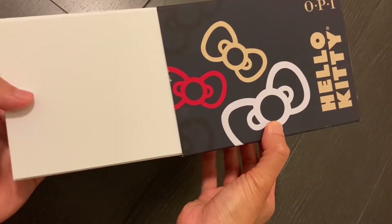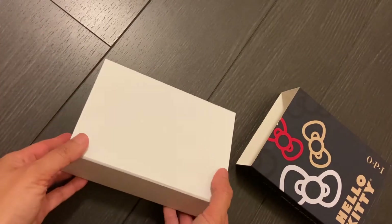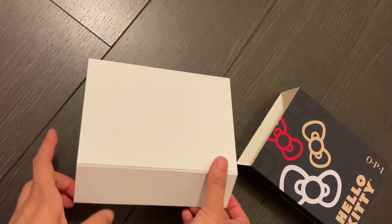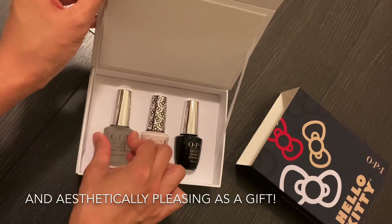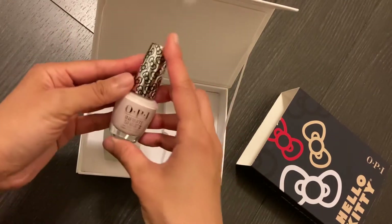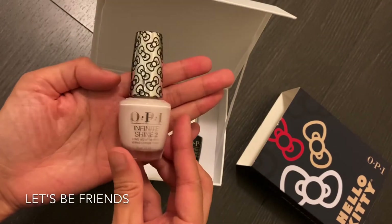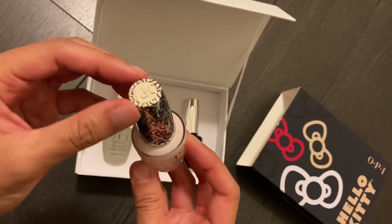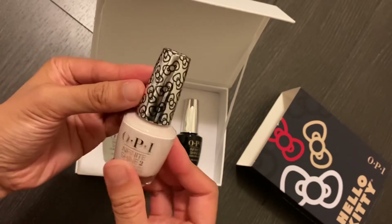I'd be happy if they just had the color without the kit, because I don't really need the base coat and top coat, but this obviously comes in a kit so you can get that full effect and shine. So here it is — it's such a cute color, like a really really nude-type pink, and the handle is wrapped in plastic with Hello Kitty graffiti.